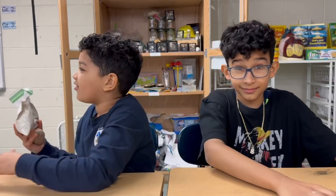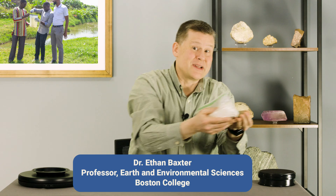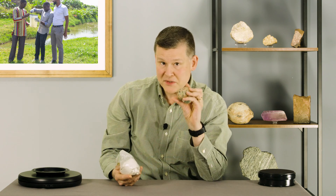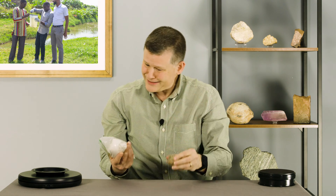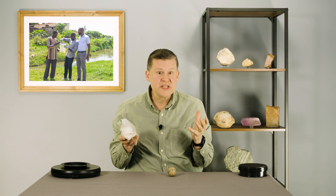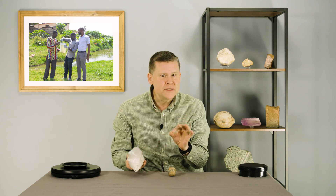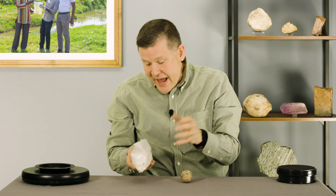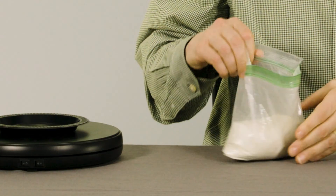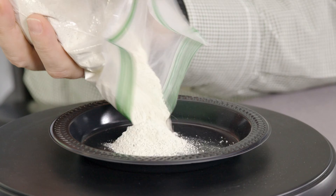Ethan, can you tell us all about these rocks? Thanks, Hatim and Emmanuel, for introducing this stuff to all of us. Now, this one is definitely a rock, but this just looks like a bag of clay. Well, that's because that's what it is. This is a bag of clay, and clay is a real mineral. And just as Emmanuel noticed, the tiny bits of clay are even finer than sand. Super tiny.